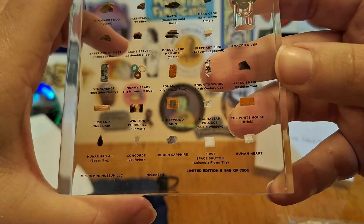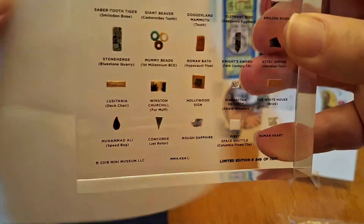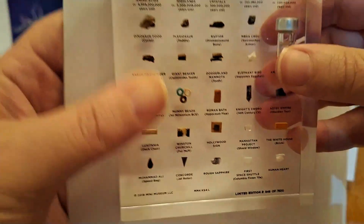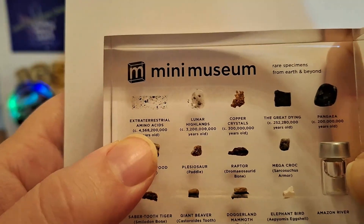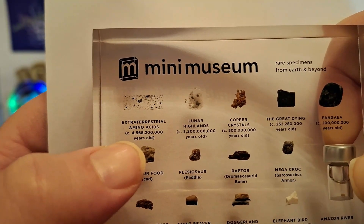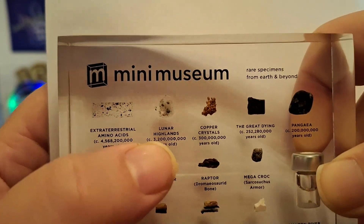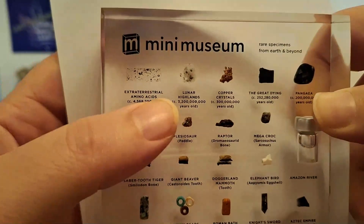This was the 2018 limited edition, number 849 of 7,500. So let's just go right off the top left. It's a little microscope slide — very small, but of extraterrestrial amino acids, estimated to be almost 4.6 billion years old. Stuff from the lunar highlands — look at that. I don't know what it is, but it's very, very thin, so it must be just a little shaving of a slide.